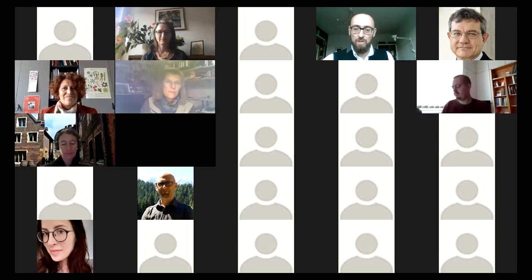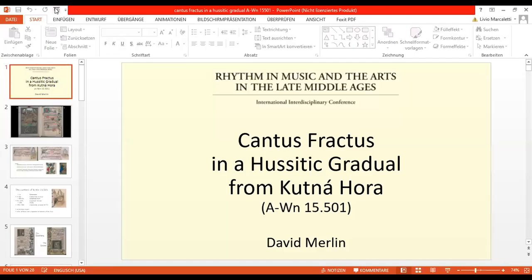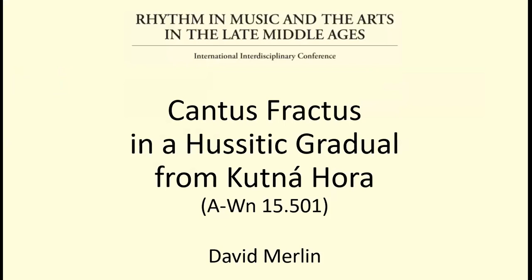Thank you very much for the kind introduction. The gradual with shelf mark number 15501 of the Austrian National Library in Vienna is famous for its splendid illuminations. It is relevant for the historic and religious identity of Bohemia and, most of all, it is an important source for the tradition of plainchant and Cantus Fractus in late medieval central Europe. I want to present some significant aspects of this gradual and show the most interesting Cantus Fractus pieces, and also raise the question: what is Cantus Fractus?